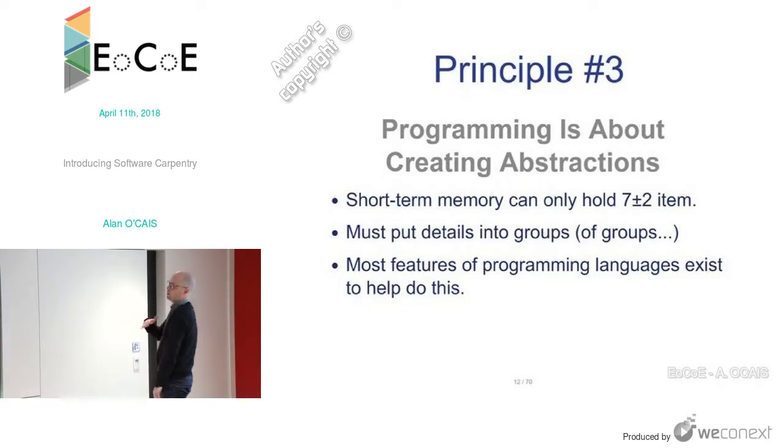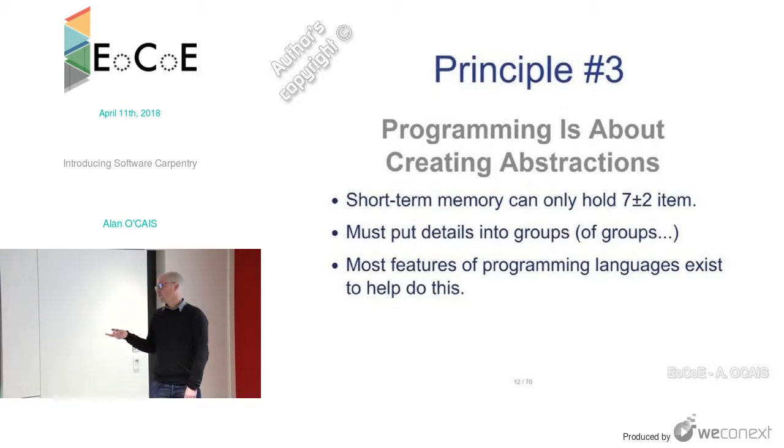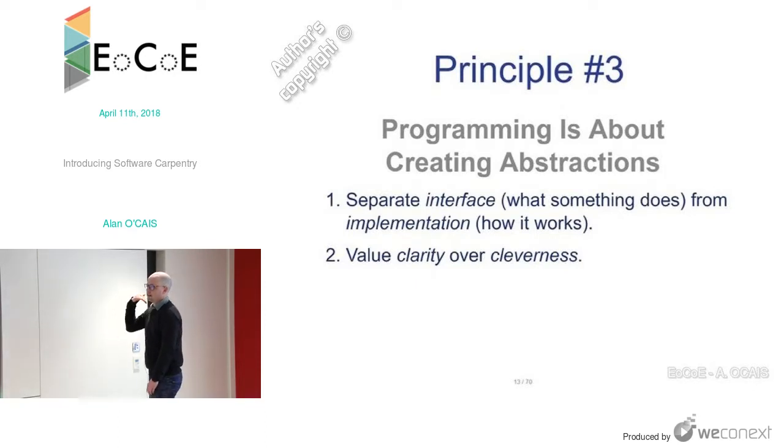Programming is all about creating abstractions. We have a limited amount of short-term memory — we can hold roughly about seven things in our mind at any one time. So we have to put details into groups, and groups of groups, so we can process information within short-term memory. That's why programming languages exist — all their features help make this grouping process easier. It's about separating the interface (what something does) from the implementation (how it works). Always value clarity over cleverness.